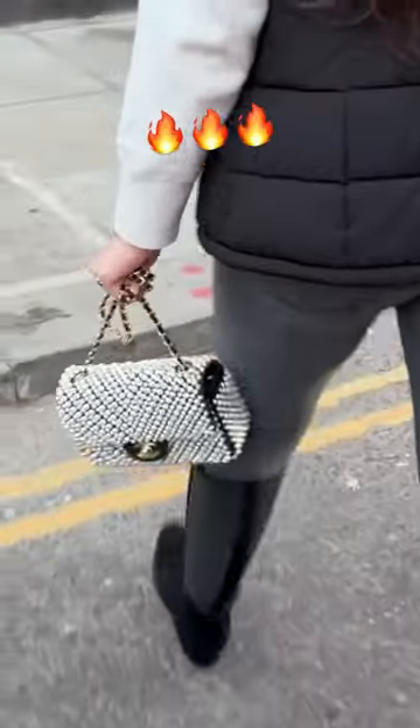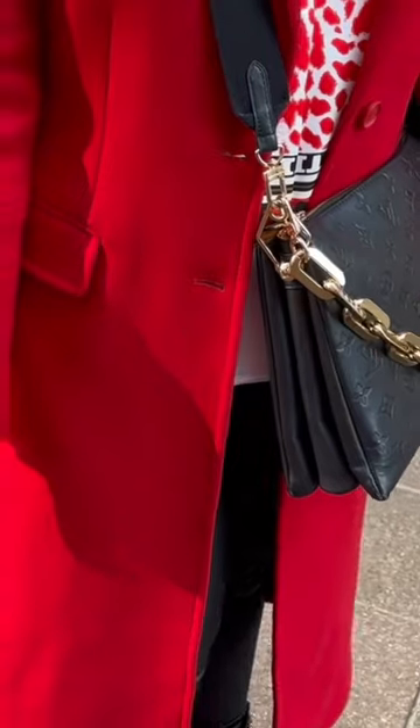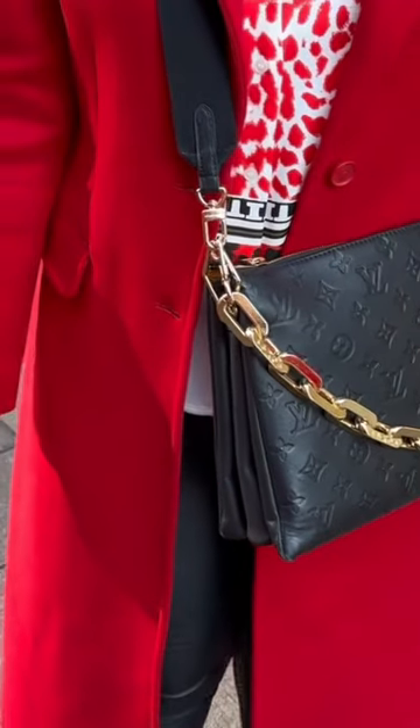Can we please take a second to appreciate this pearl Chanel mini flat? And this Louis Vuitton cousine bag looks so chic, especially with the gold chain.